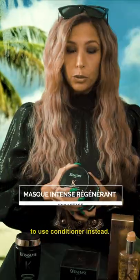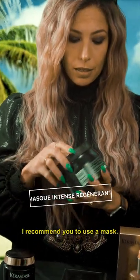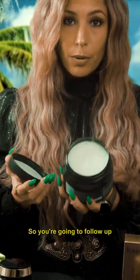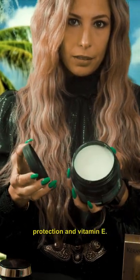We do not recommend you to use conditioner during summer. Instead, I recommend you to use a mask. You're gonna follow up with the Chronologiste Intensive Mask that has UV protection and vitamin E.